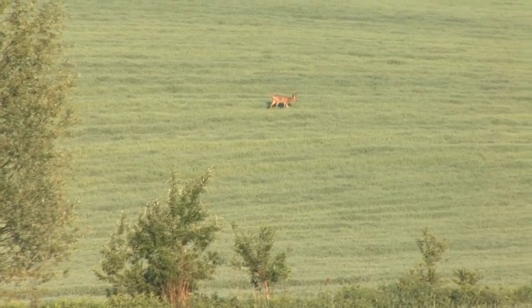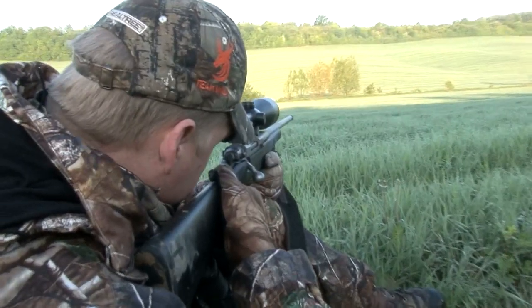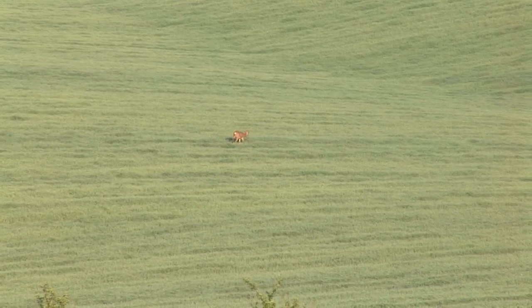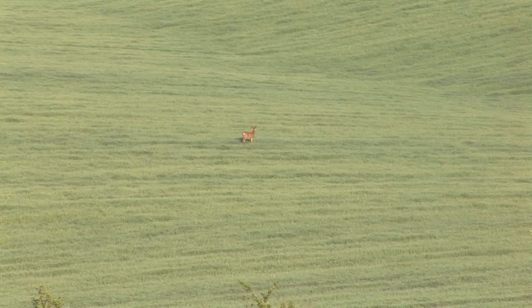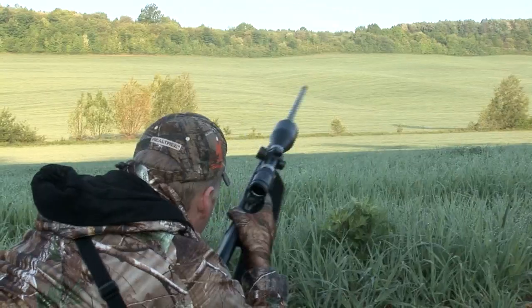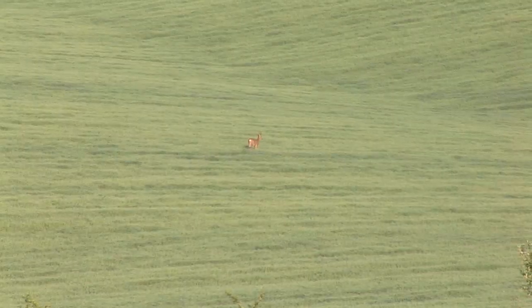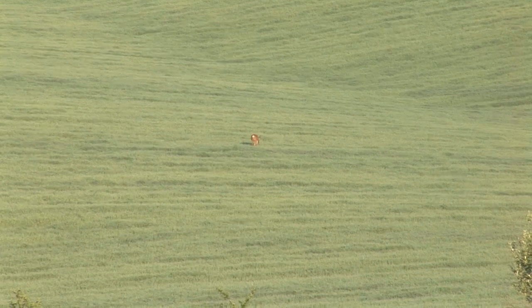One buck he can't miss is this monster crossing in front of us. His antlers look like tree trunks in my scope. As he walks through the crop, his rusty summer coat looks amazing in the bright sunshine. Have a look, but he's just too far away. That's not to say my gear isn't up to it — he just deserves a bit more respect.